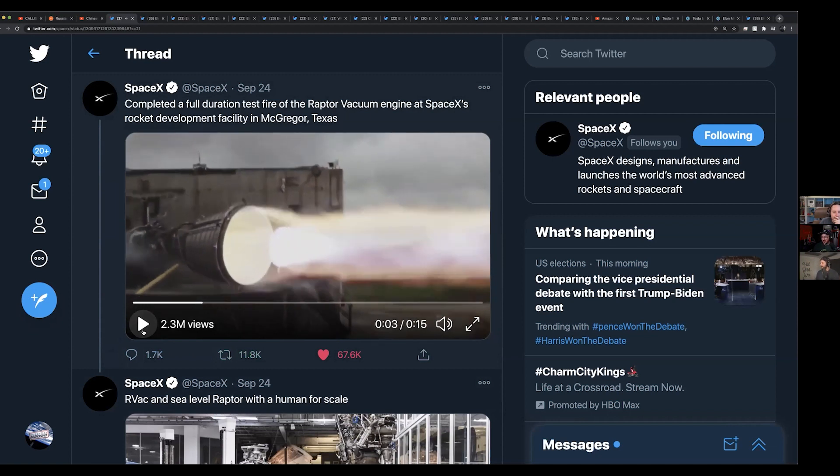It goes from spinning up to firing in about one second, which is really, really quick — especially for a turbo pump, or really anything. The Space Shuttle took like seven seconds to spin up, so this is crazy.